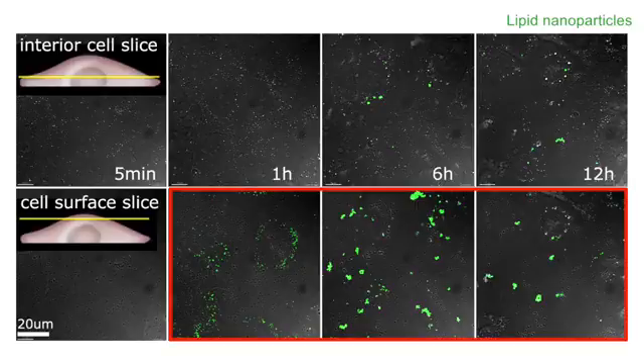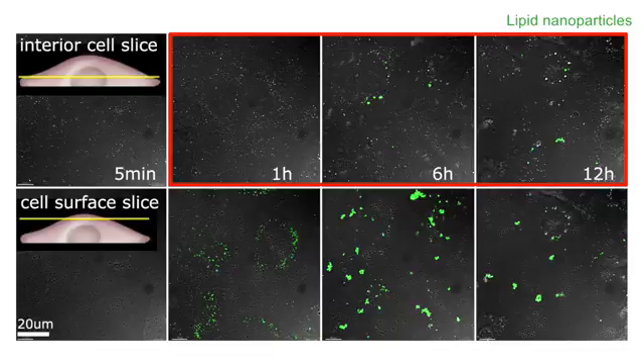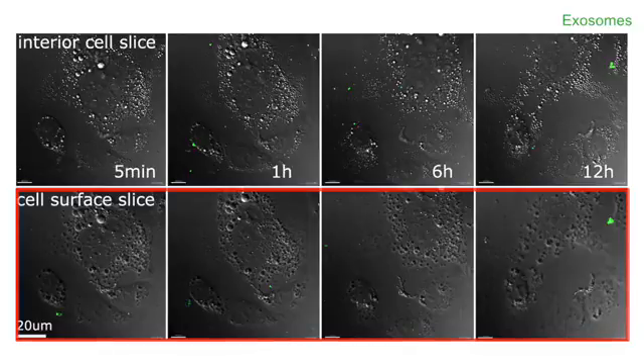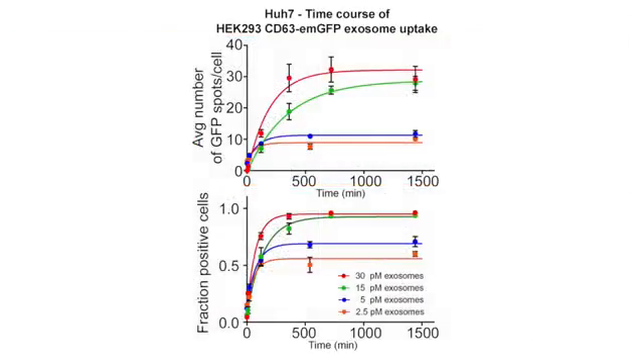One thing that became very apparent was that the lipid nanoparticles really accumulate over time at the cell surface, forming these lipid island patches with very little amount entering the cell after a few hours, whereas exosomes didn't accumulate at the surface at all. Already after a few minutes, we started to see internalization — they seemed to enter the cell as if there were no boundary, essentially.